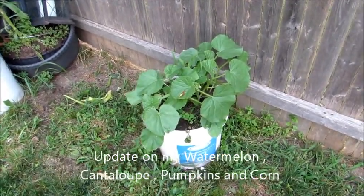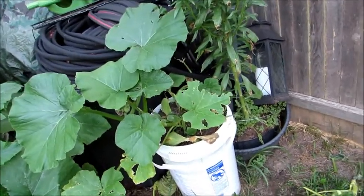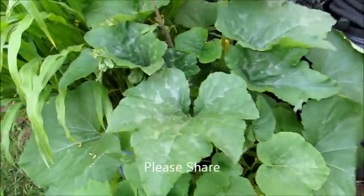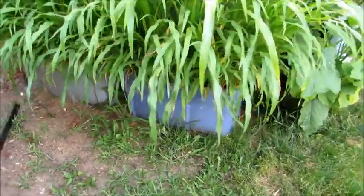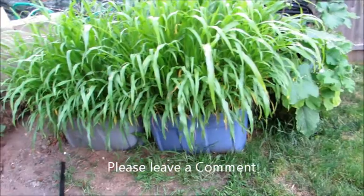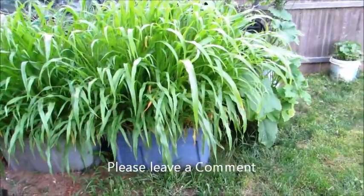Here's an update on my watermelon, cantaloupe, and a whole bunch of melons — and here's an update on the corn. You can see these in containers and they're really starting to grow nice. Could somebody leave me a comment on the best way to pollinate corn? I'd really appreciate it.